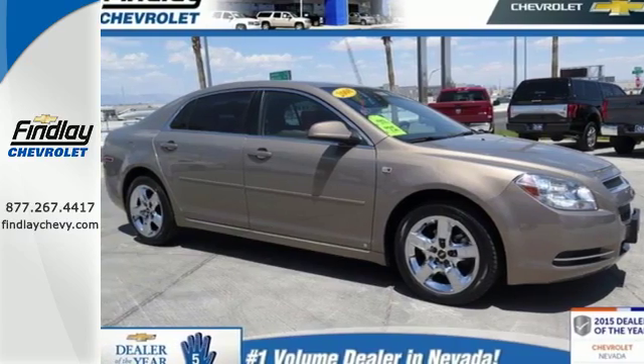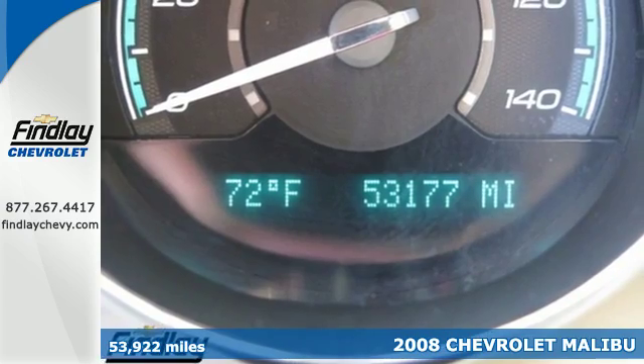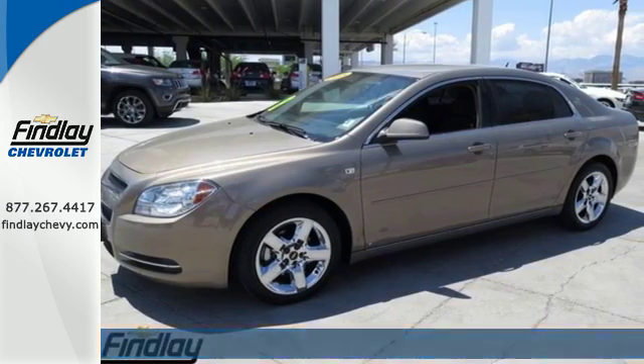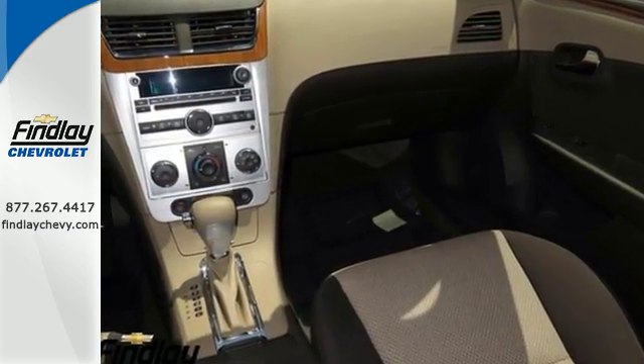Here's a 2008 Chevrolet Malibu. Standard features in this sensational Malibu include variable power steering, a tire pressure monitor, radio data system, daytime running lights, and tilt and telescopic steering wheel.